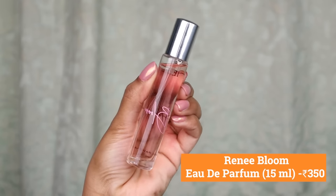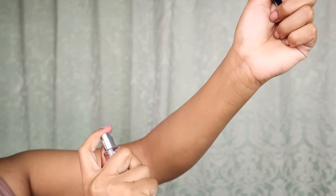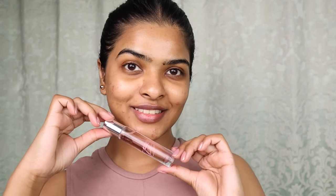A perfume is a must. This is Rene's EDP Blue. I wanted to suggest a perfume that doesn't give you a headache and is long-lasting. It has a lovely sweet jasmine and sandalwood fragrance. It lasts 4–5 hours and comes in travel-friendly packaging. You can wear it day or night. If you don't like the sweet smell, it's also available in two different variants.